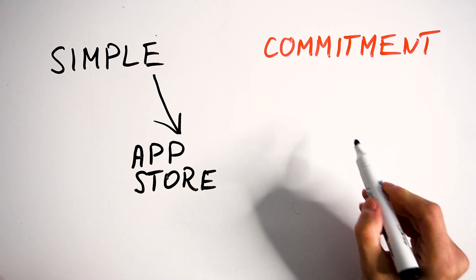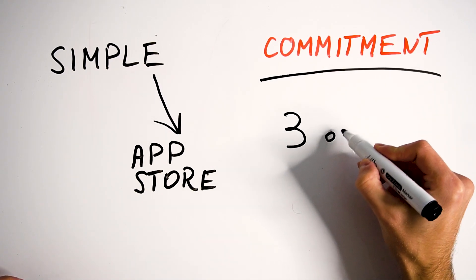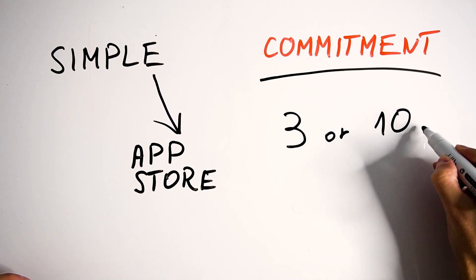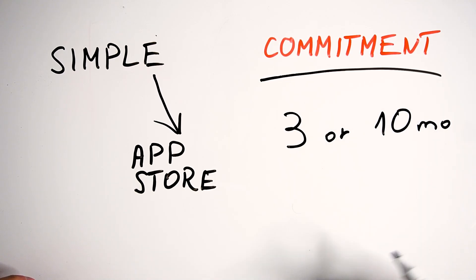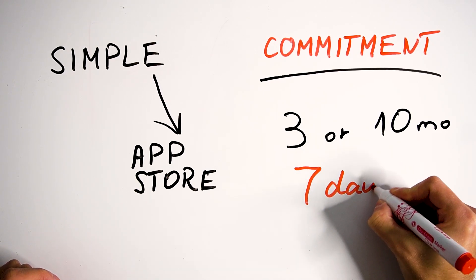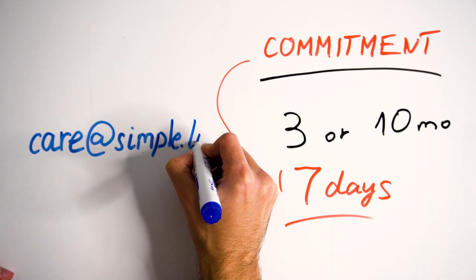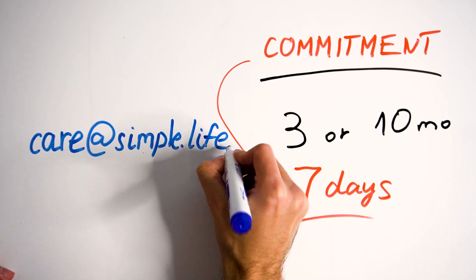However, if you subscribe to the second type of subscription, it means you agreed that money would be charged to your credit card or PayPal account every 3 or 10 months. The app's terms of use state that you can cancel this subscription within 7 days of signing up, and you need to email the app's support. You can see the email address here on the whiteboard.